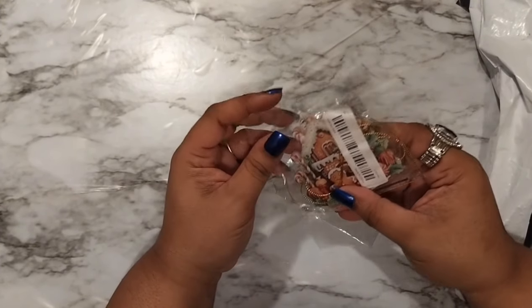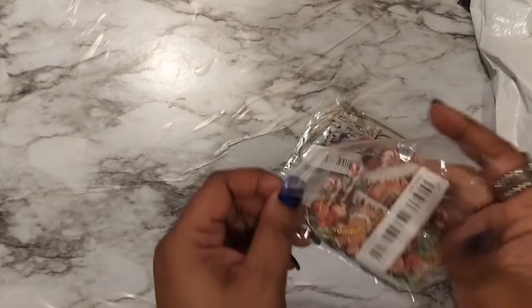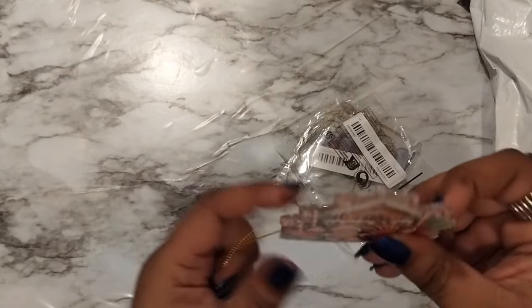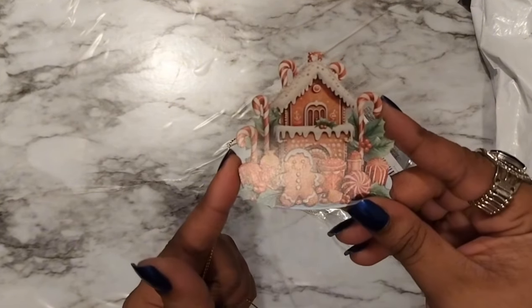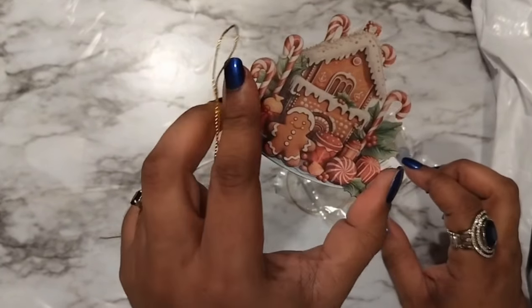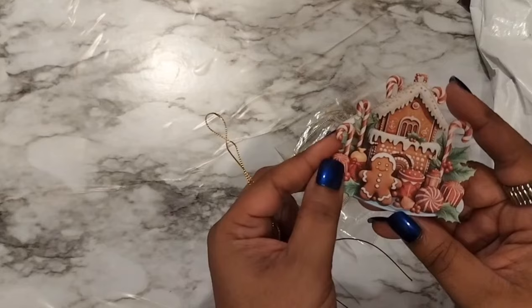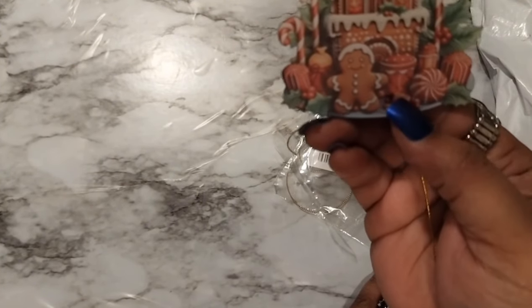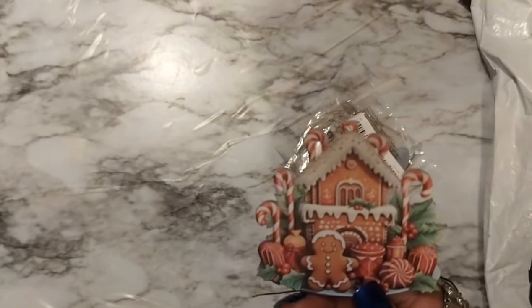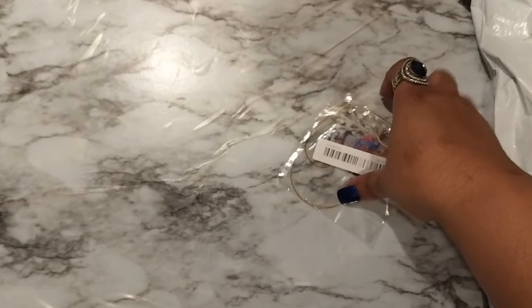We got some more ornaments — we're gonna have to get her tree up and then we'll bring these to you guys and show you. I'll open them up and put them right back in the bag. Oh look at that, I like that! It's like an acrylic ornament — it comes with the string. That's the gingerbread house with the gingerbread man, candy canes, frosting on top of the house, and little peppermints.